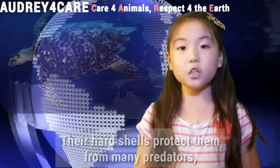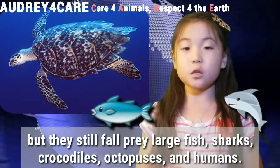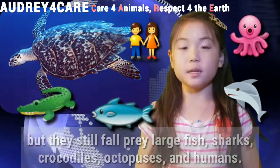Their hard shells protect them from many predators, but they still fall prey to large fish, sharks, crocodiles, octopuses, and humans.